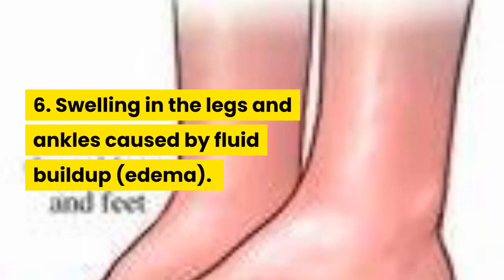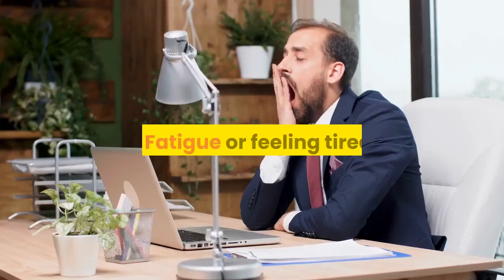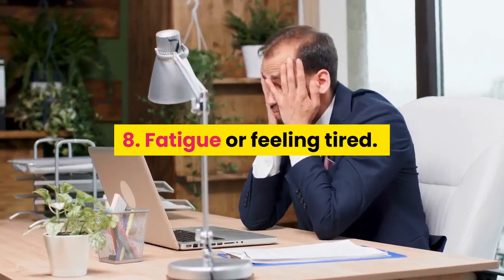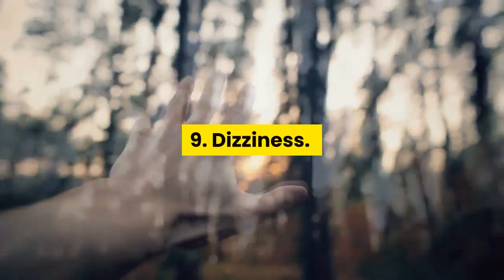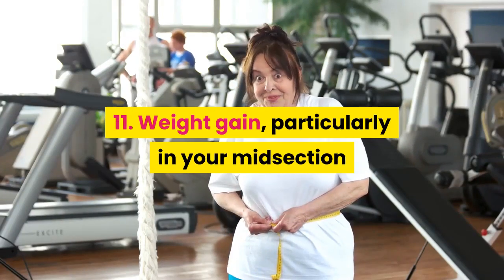6. Swelling in the legs and ankles caused by fluid buildup, edema. 7. Heart palpitations. 8. Fatigue or feeling tired. 9. Dizziness. 10. Fainting. 11. Weight gain, particularly in your midsection.